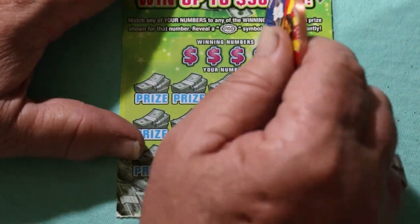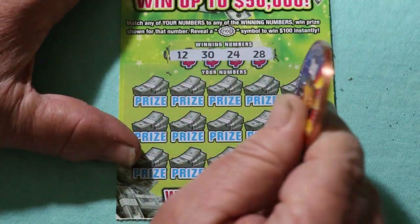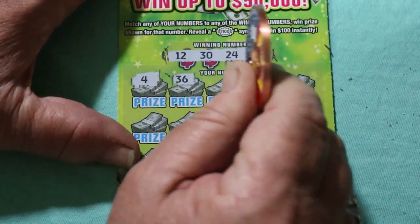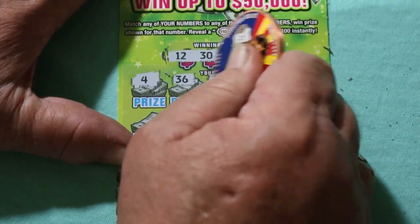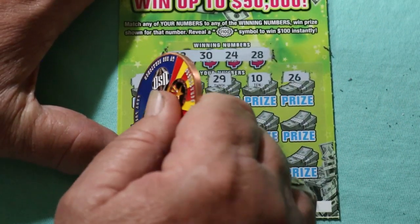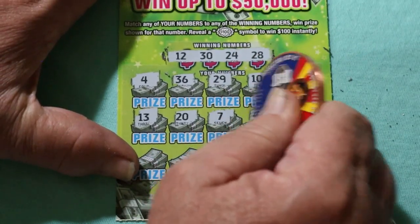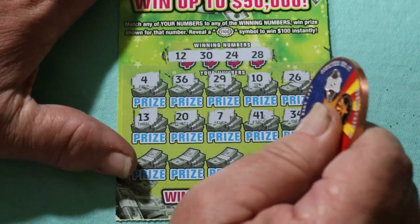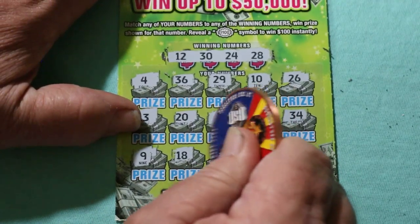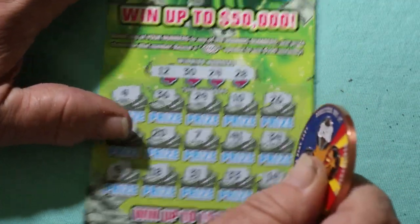Ticket number 5. Your numbers are 12, 30, 24, and 28. Perhaps back-to-back? Scratching: 36, 4, 29, 10, 26, 13, 20, 7, 41, 31, 34, 9, 18, 31, 33, and 14. No good.